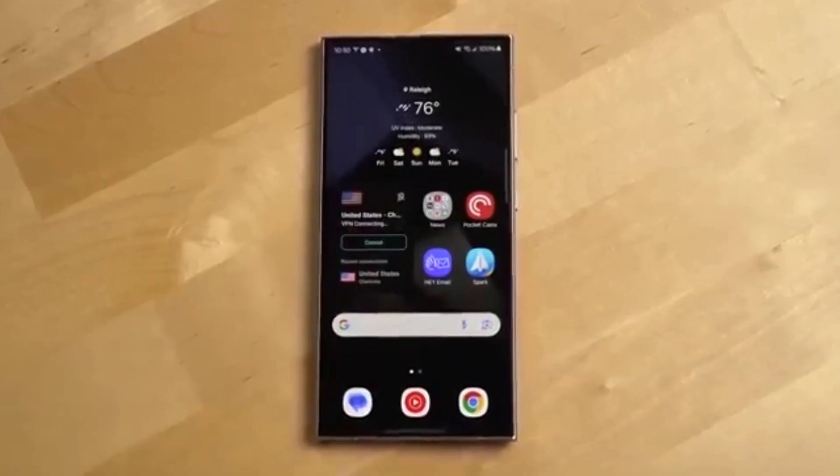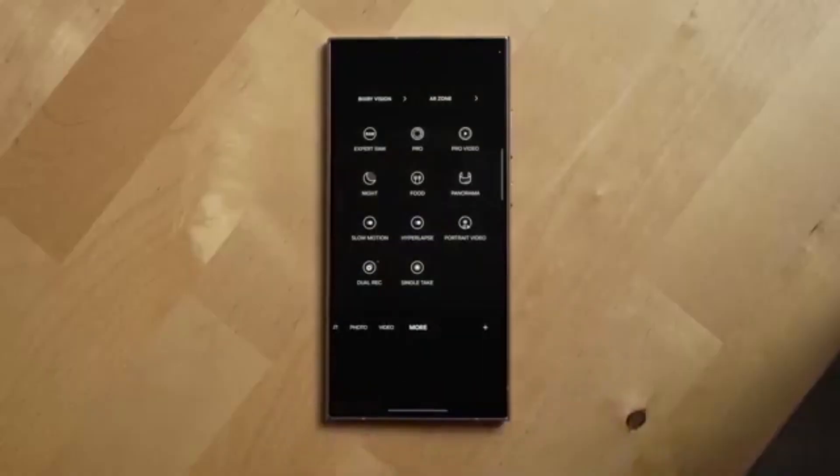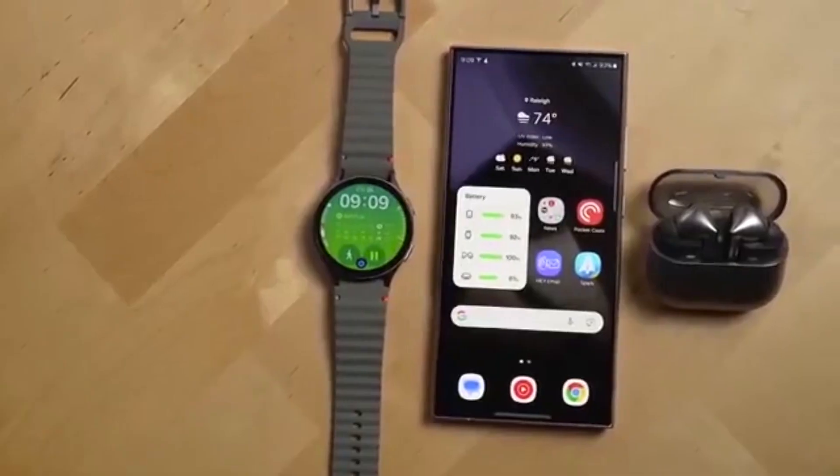So here's the deal. Important notifications will automatically move to the top so you never miss something crucial. You can choose which apps get priority treatment. Everything is processed on device, meaning no data leaves your phone.